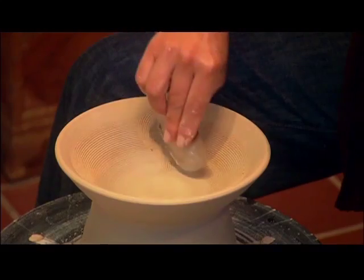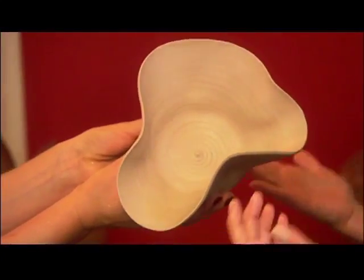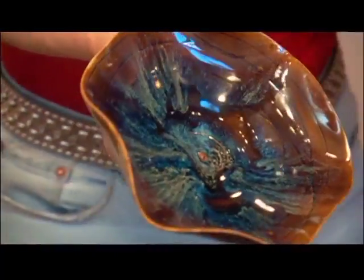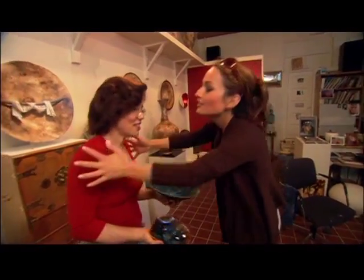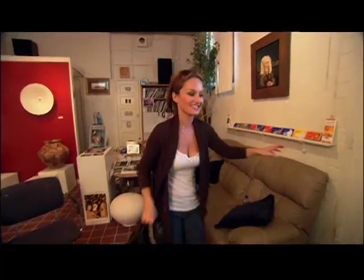I love the contrast. Once your piece takes shape, you can pick out the colors and leave the rest to Heidi. She adds the finishing touches and sends you the work of art a few weeks later. Thank you so much, Heidi. I thank you like we do in Italy. I'm off to my next adventure.